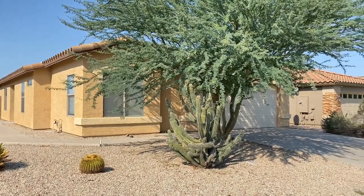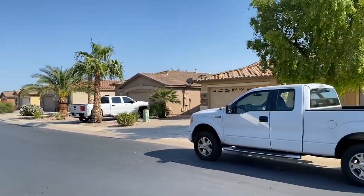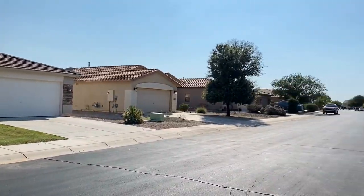ServiceStar Realty has been in business since 2011 and we strive to be the best property management company in Maricopa, Arizona. We hope you enjoy this video tour.